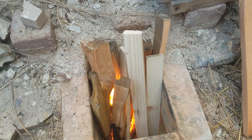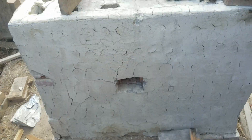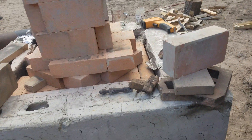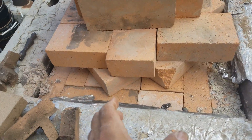We've got about 70,000 BTU an hour going into there, going up through.